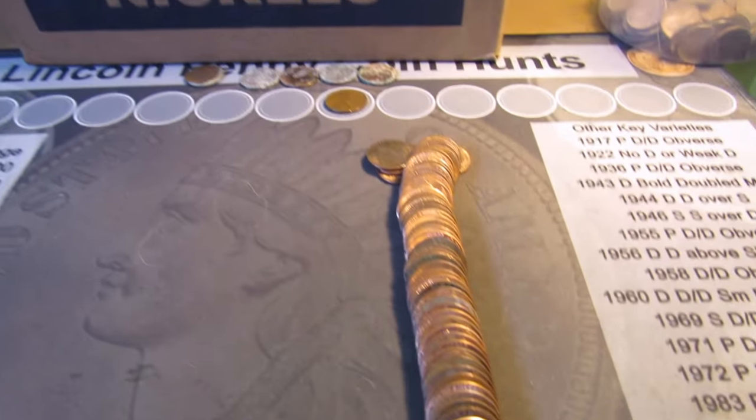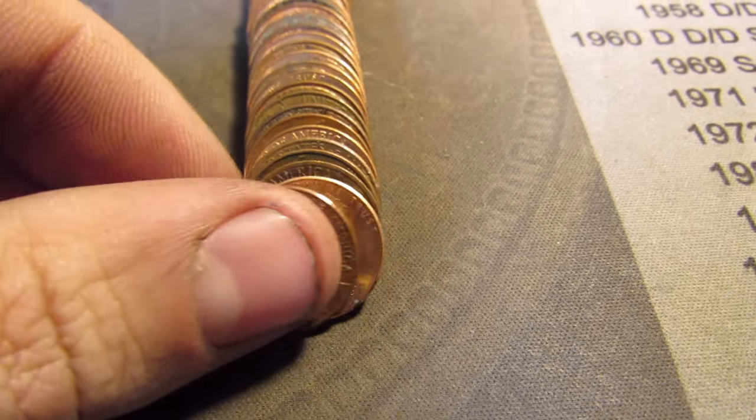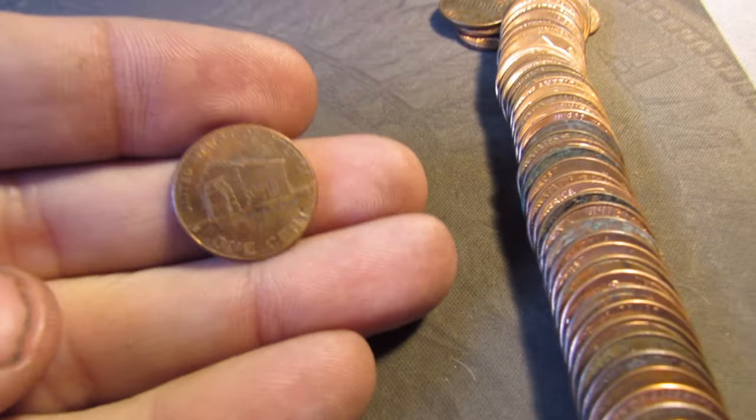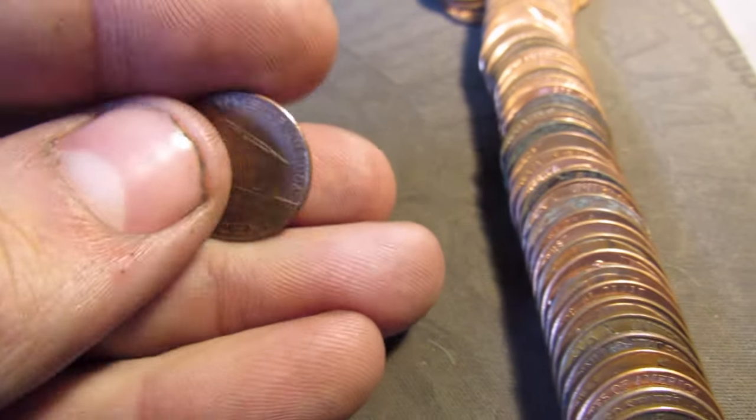Roll 21 was an ender, but I missed it. It's a 2009 birth year. Look at that — pretty dirty, but it's a 2009, and that's two now.